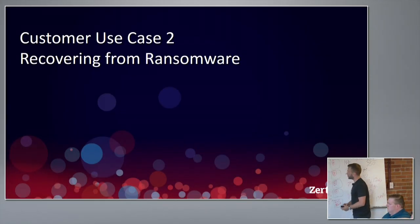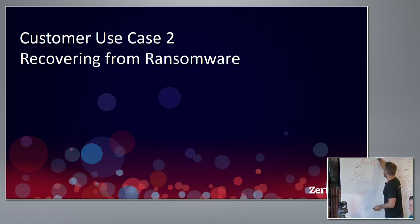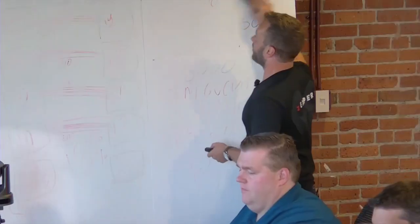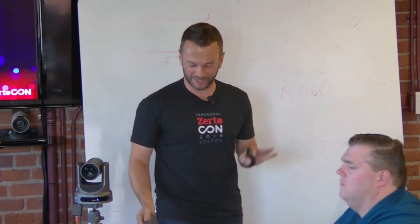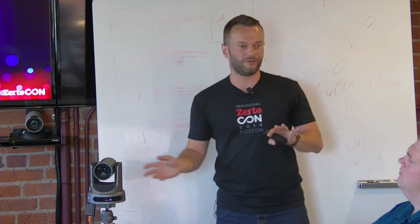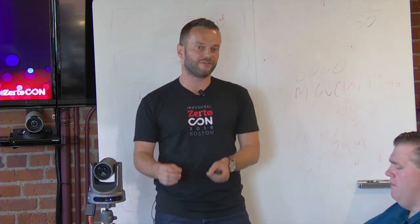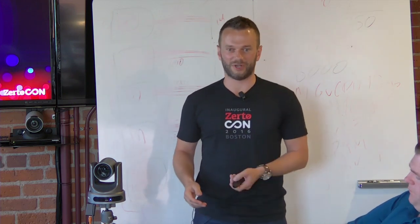Customer use case number two is ransomware — a very hot topic. If it ends up on BBC.com, you know it's mainstream. Importantly, I'm saying recovering from ransomware, not protecting. Zerto is not a security company. We're there in case all the security measures you put in place didn't work — you have a zero-day exploit, your data is encrypted, and you don't want to pay the ransom.